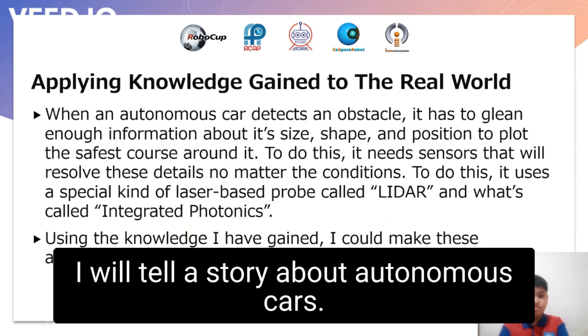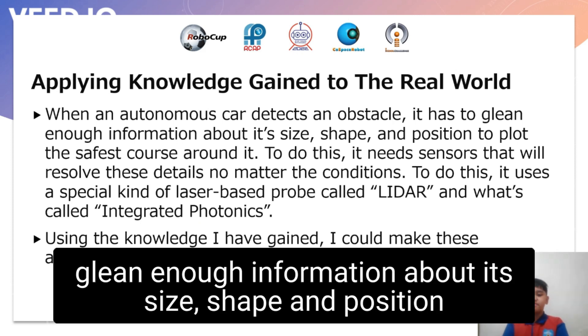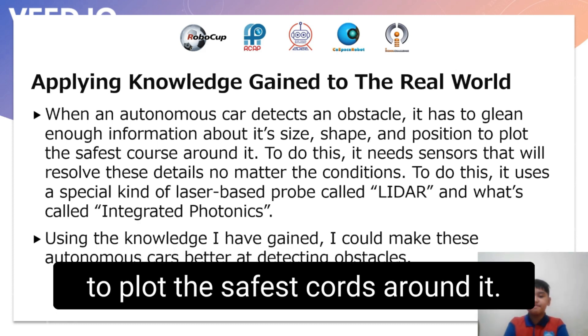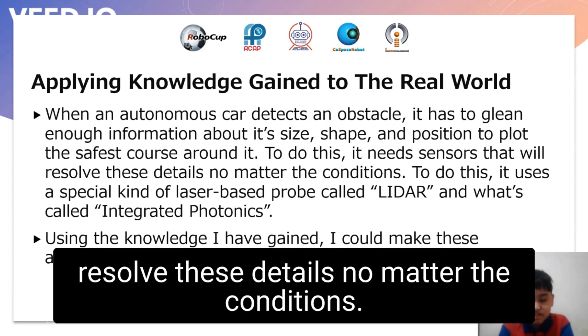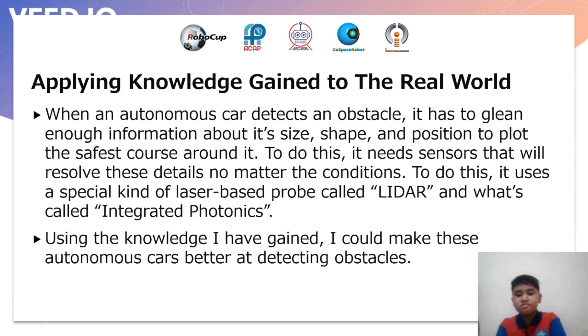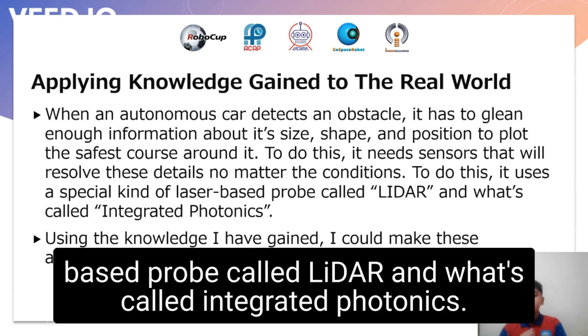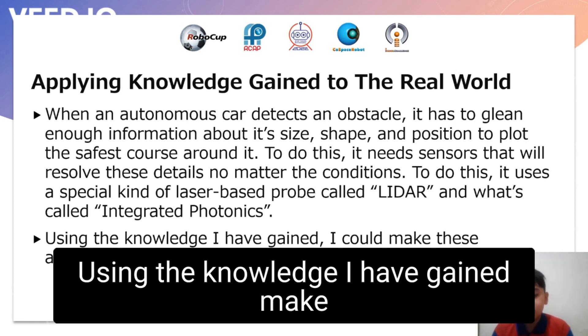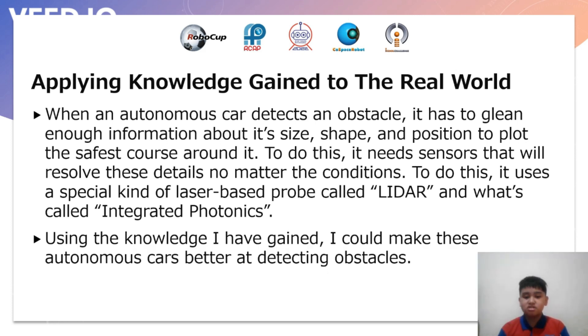Now I will tell a story about autonomous cars. When an autonomous car detects an obstacle, it has to glean enough information about its size, shape, and position to plot the safest course around it. To do this, it needs sensors that will resolve these details no matter the conditions. It uses a special kind of laser-based probe called LiDAR and what's called integrated photonics. Using the knowledge I have gained, I could make these autonomous cars better at detecting obstacles.